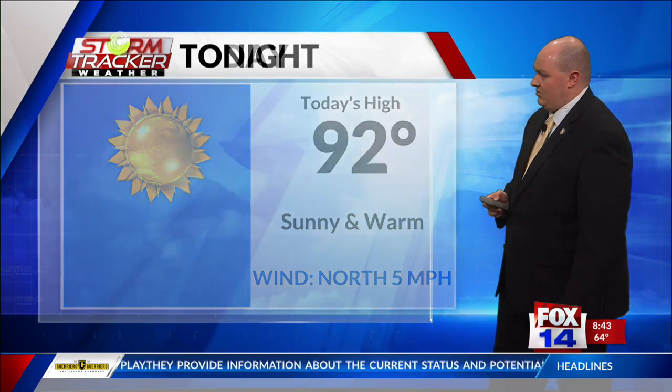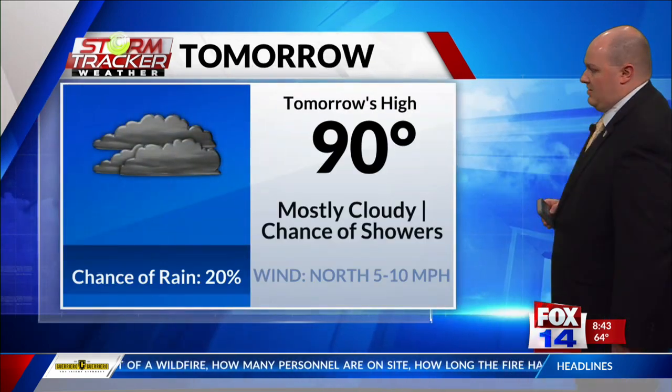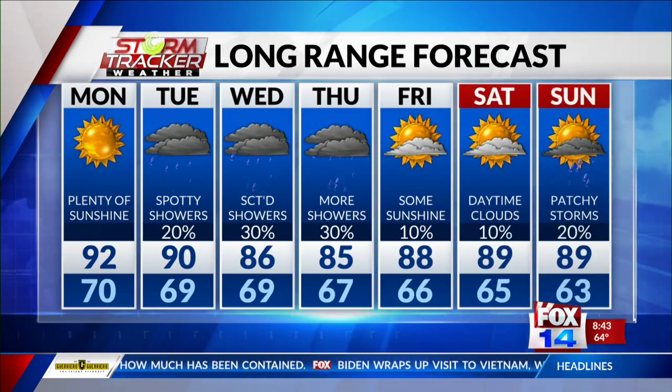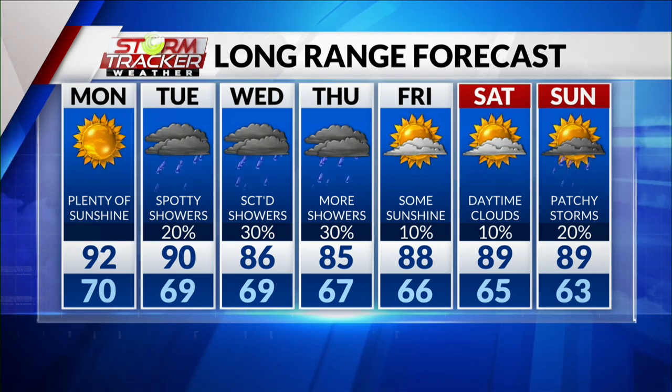Spending a daytime high of 92 degrees for this afternoon since it's sunny and warm. Tonight we'll see a low of 70 degrees — clouds will be increasing but rain chances around 10%. For tomorrow, we'll reach a high of 90, mostly cloudy, with a chance of a few stray showers. Then we'll see rain chances increase for Wednesday and Thursday, keeping that mid-80s trend. And we'll warm back up to the upper 80s as we head into the weekend.